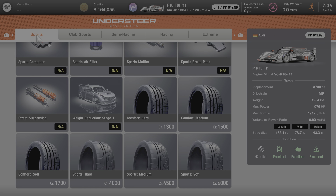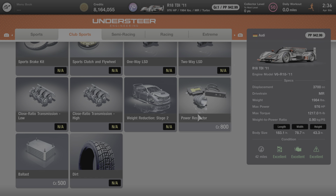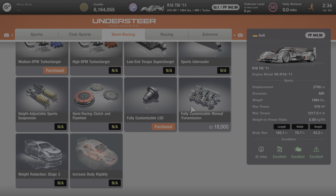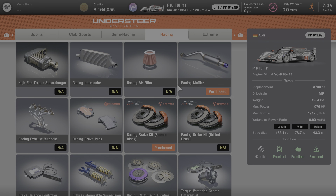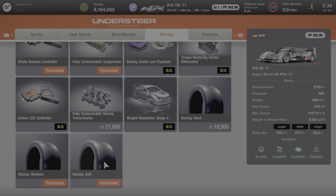Under the Sports category, the only thing that's available are the tires. Under Club Sports, the only two things available are power reducers, such as the power restrictor and the ballasts. Under Semi Racing, you can add a fully customizable computer, a medium RPM turbocharger, the fully customizable LSD, and the fully customizable manual transmission, but everything else on this page is not available. Under the Racing category, you can add a racing muffler, the slotted discs racing brake kit, the brake balance controller, the fully customizable suspension, the fully customizable racing transmission, and any of the racing tires.